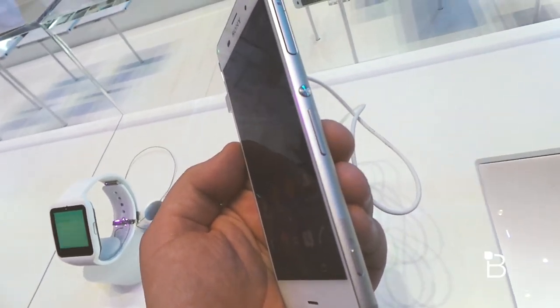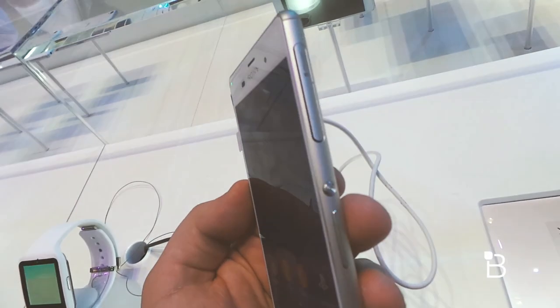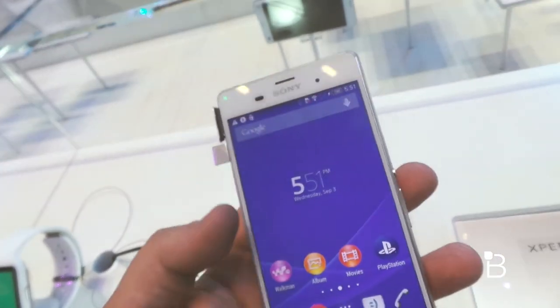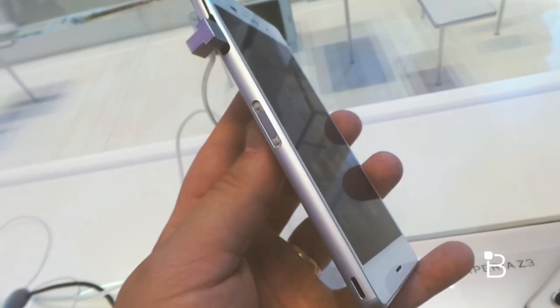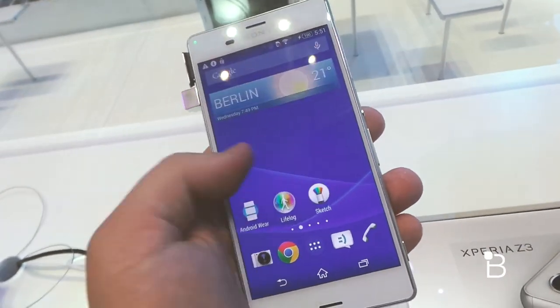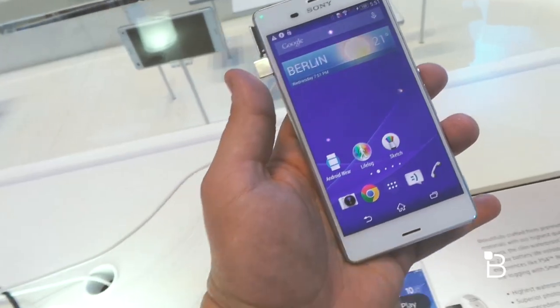You also have the dedicated camera key, the volume buttons, and the power button. There's the area where you'll add in your micro SD card if you opt to. 3.5 millimeter headphone jack up top, a little spot here for putting it in a dock, and then obviously you've got the brilliant display up front.